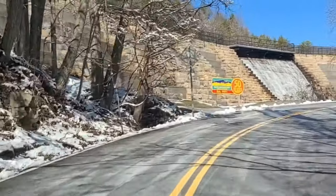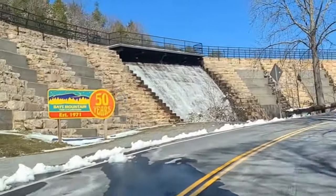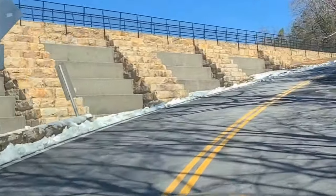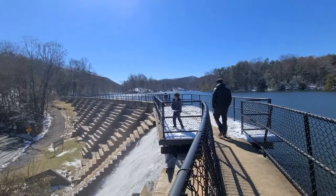As you take the scenic drive up the mountain, the first thing you're going to notice is the dam and the waterfall. There is a trail that will take you all the way around the lake, and it crosses that waterfall, which makes for really great pictures — and also for throwing snowballs, if you're my children.